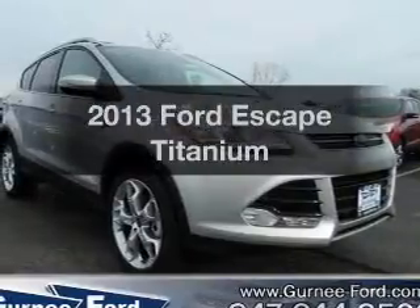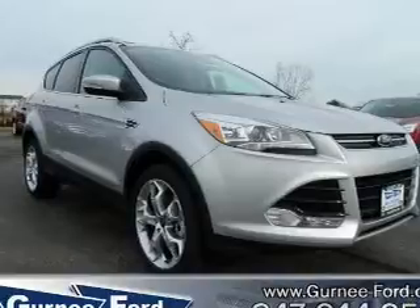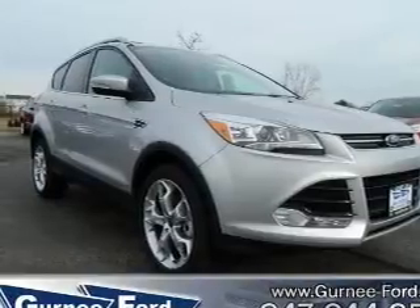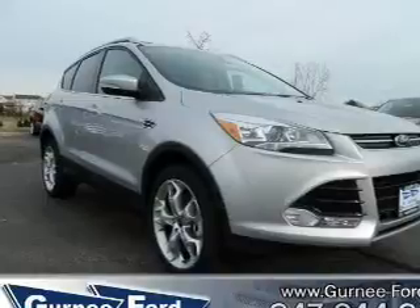Imagine yourself in this 2013 Ford Escape. If you're looking for a first-rate auto, this one can be yours today. With an efficient four-cylinder engine, the powertrain includes four-wheel drive, driven by a six-speed automatic transmission.